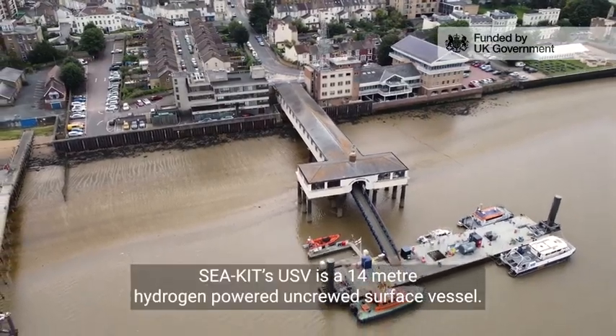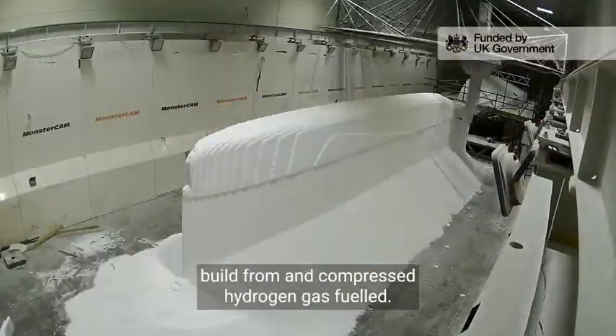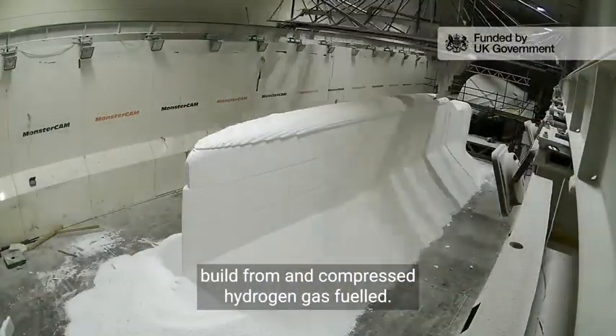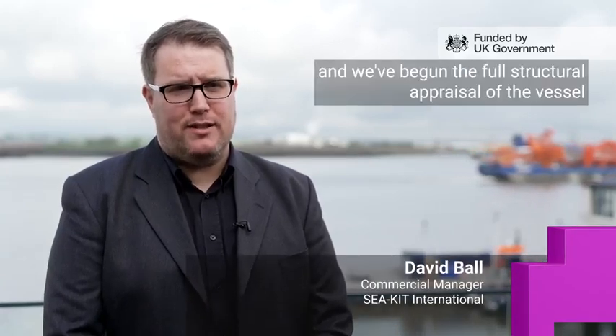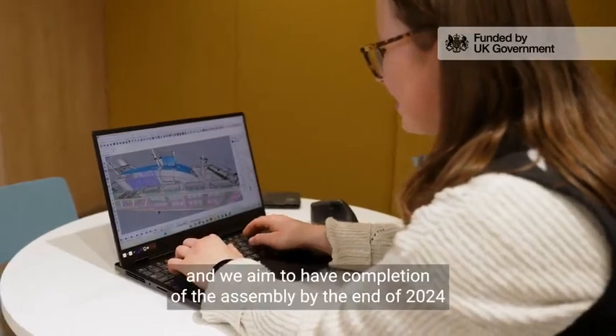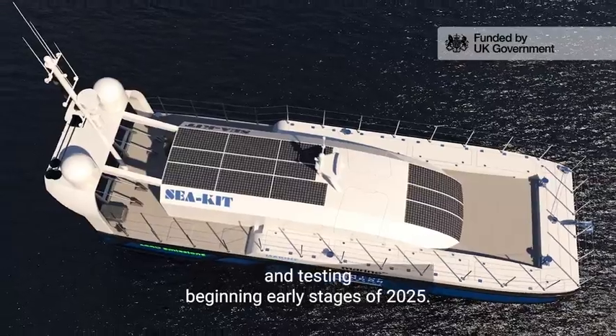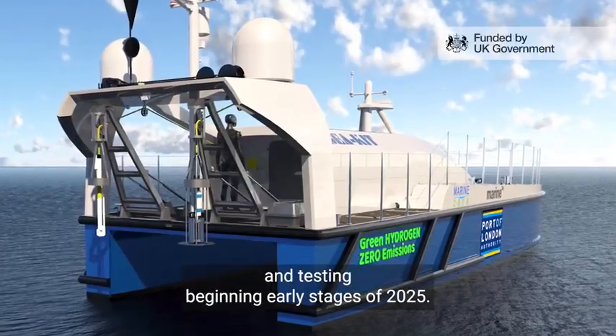Seekit's USV is a 14-metre hydrogen-powered uncrewed surface vessel. It's composite — a bit different to the aluminium that we know we build from — and compressed hydrogen gas fuelled. Our project started in October 2023 and we've begun the full structural appraisal of the vessel. We aim to have completion of the assembly by the end of 2024 and testing beginning in early 2025.